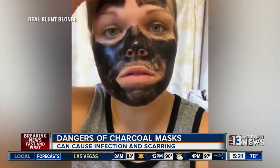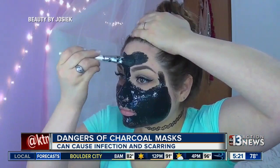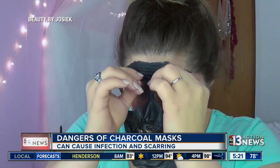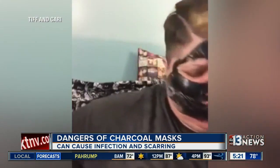They say this is the wrong avenue to explore to try and improve the quality of your skin. It has gotten millions of views online, and doctors say the charcoal mask can cause infection and scarring. A much safer and effective way to remove blackheads are the Biore strips instead.